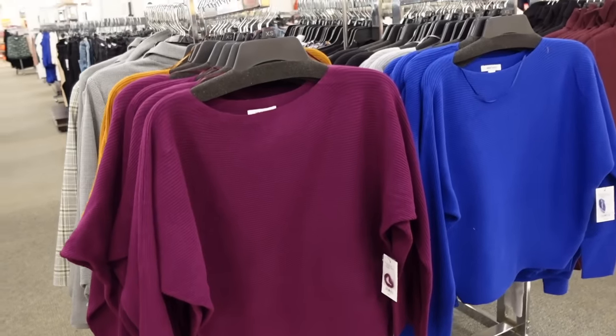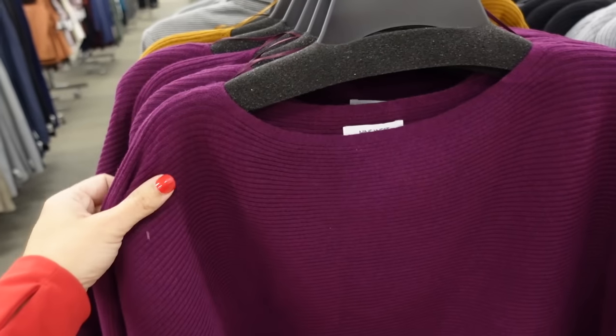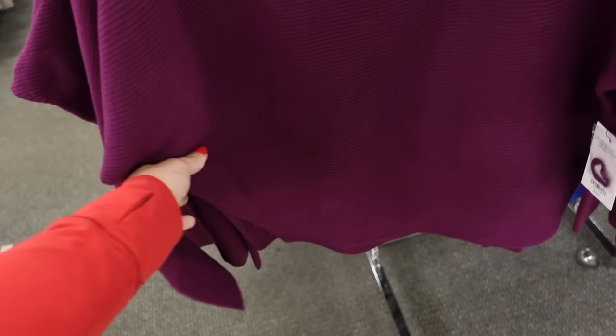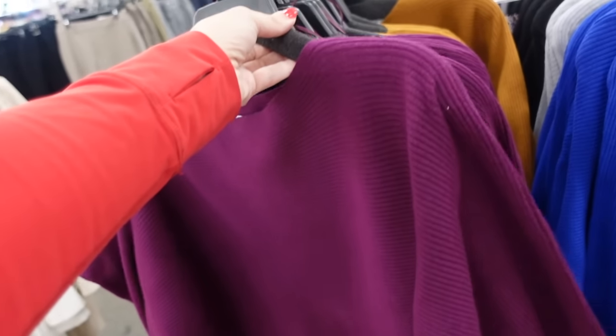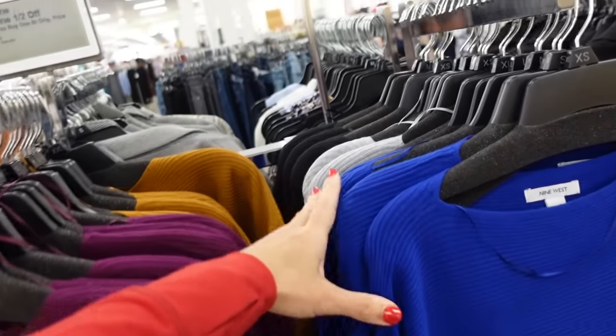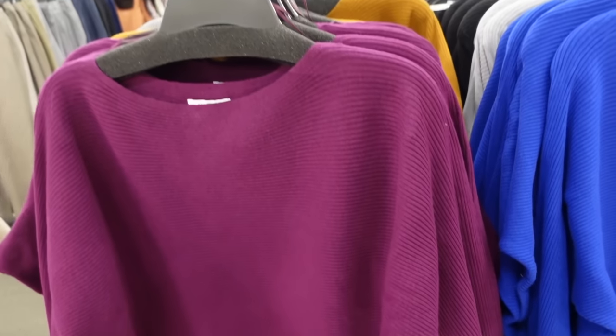It's a new sweater from Nine West. This one has that dolmen neckline, a scoop neckline, dolmen sleeve, fitted through the wrist, relaxed through the body, and it kind of comes in. In all these fall colors — purple, gold, blue, gray, black. They're buy one get one 50% off, regularly $40.